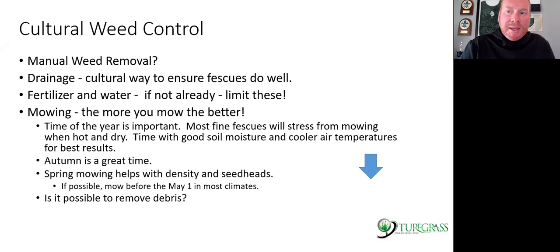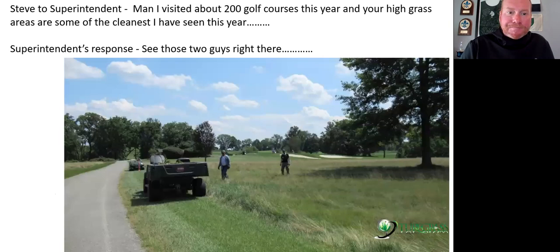Mowing after the second week of May is pushing it — you may actually limit seed head production. If you can remove the debris, you're removing nutrients from the site. Some golf courses contract a hay farmer to come bale it, or they windrow it with a hay rake and haul it away in workmen's or gators. Anytime you can remove that debris, you're removing nitrogen from that system — just like fairways, tees and greens where you remove clippings, which is why you have to supply more fertility to those areas long term.